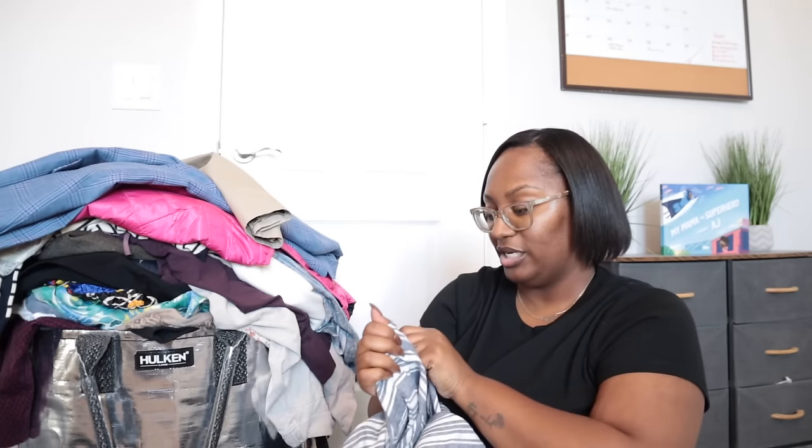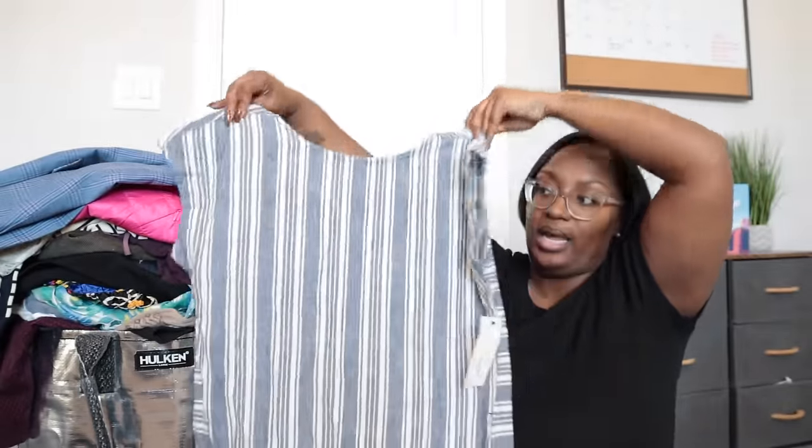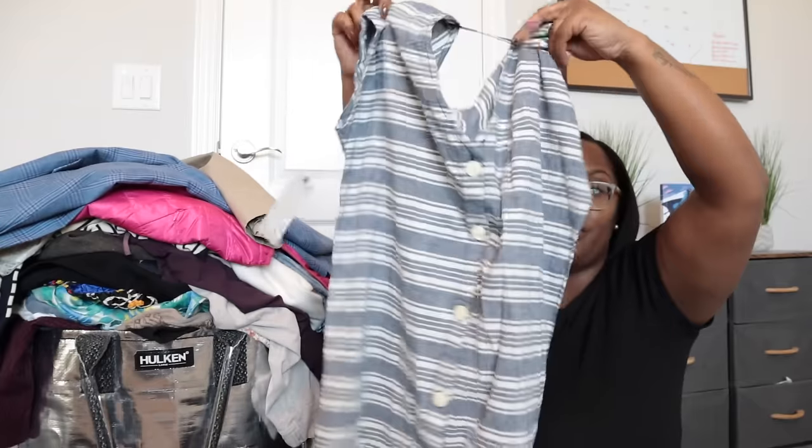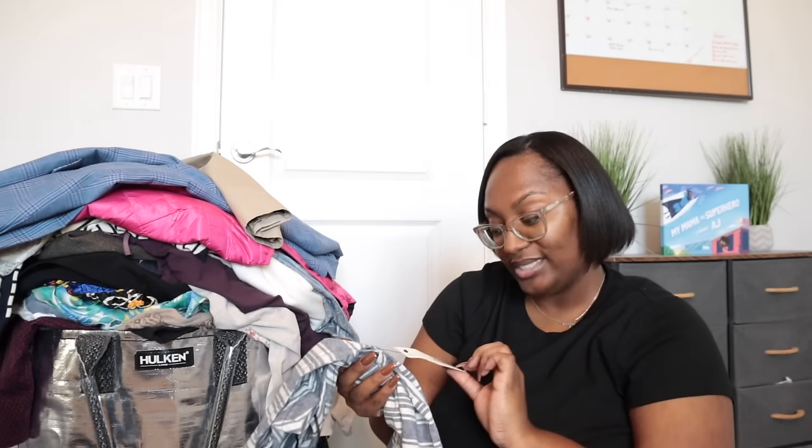I picked this one up because it was new with tags — the brand is Payton & Parker, size small, a simple shift dress with a button-down back. It retailed for $64 so I'll probably price it around $25. I've been going back and forth on listing spring and summer items now versus later — sometimes the colorway pushes me to list immediately, other times the print makes me hold off.